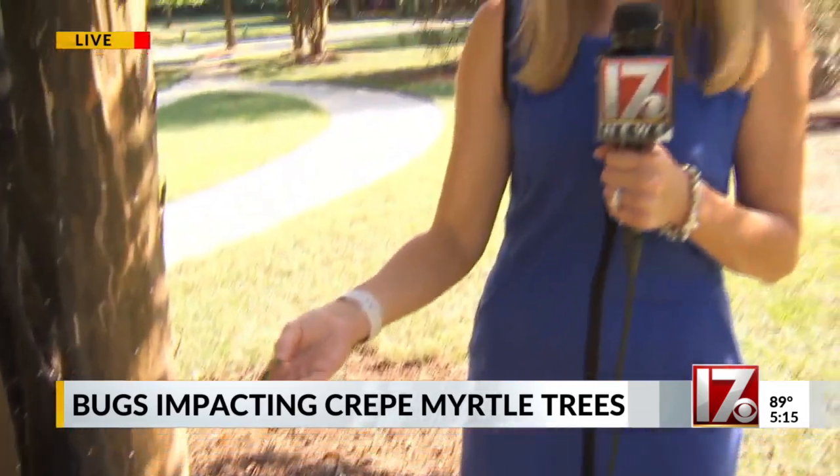Pretty gross when you think about it. For more information on how you can take care of your trees if you have to deal with this, we have it on our website, cbs17.com. We're live in Raleigh. Maggie Newland, CBS 17 News.